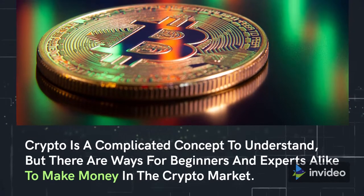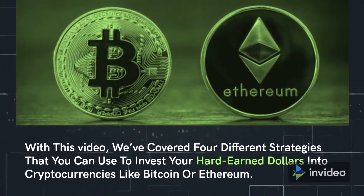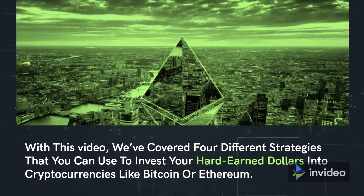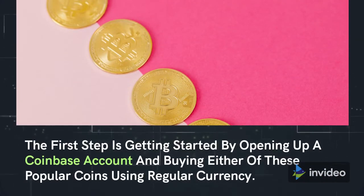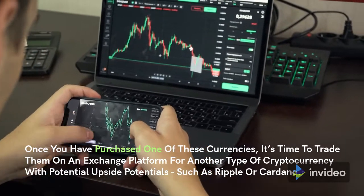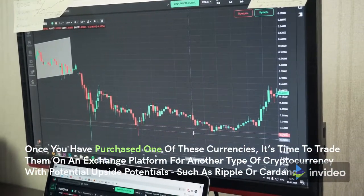Crypto is a complicated concept to understand, but there are ways for beginners and experts alike to make money in the crypto market. With this video, we've covered four different strategies that you can use to invest your hard-earned dollars into cryptocurrencies like Bitcoin or Ethereum. The first step is getting started by opening up a Coinbase account and buying either of these popular coins using regular currency. Once you have purchased one of these currencies, it's time to trade them on an exchange platform for another type of cryptocurrency with potential upside, such as Ripple or Cardano.